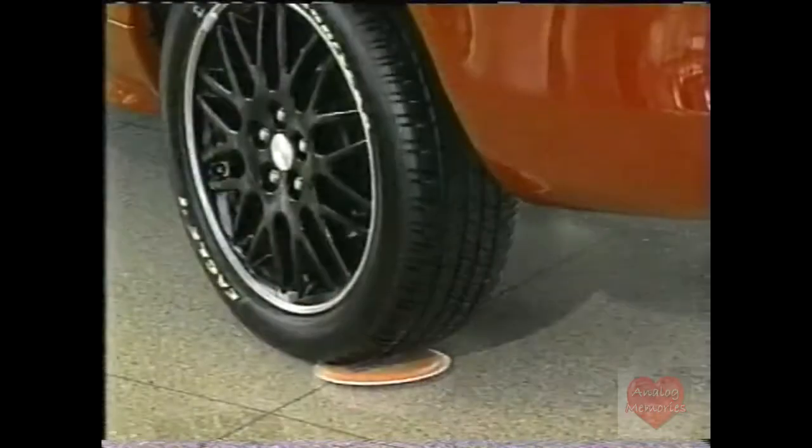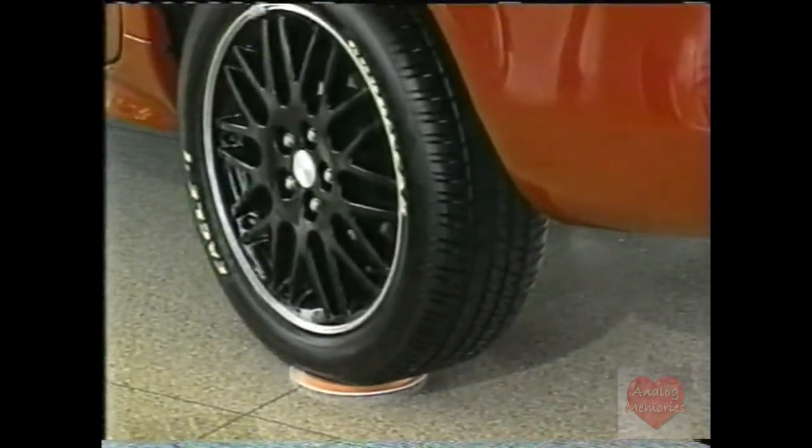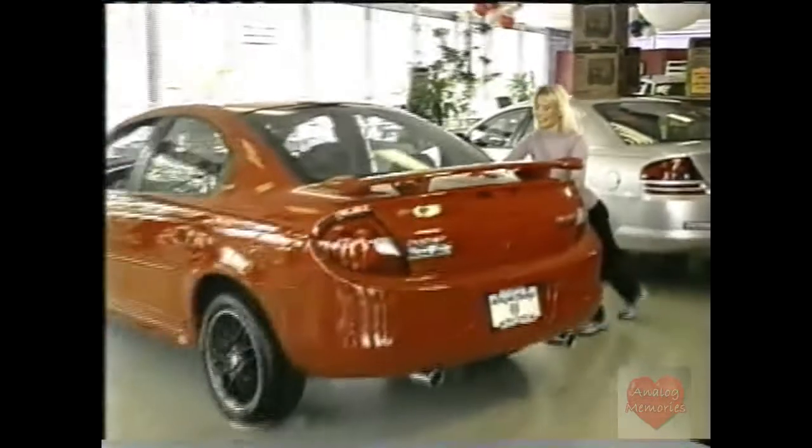Watch, here's one more incredible demo. We placed a moving man under each tire, and this car slides along like magic.